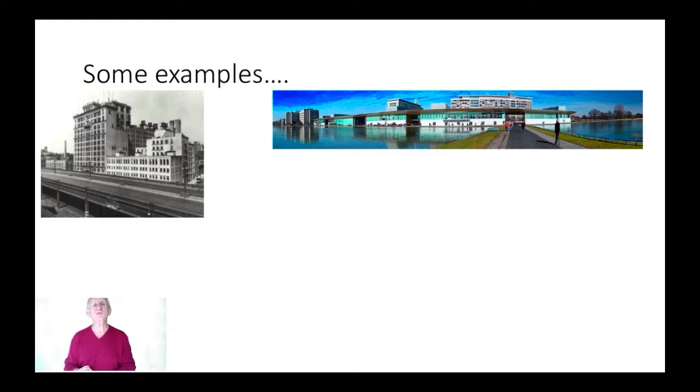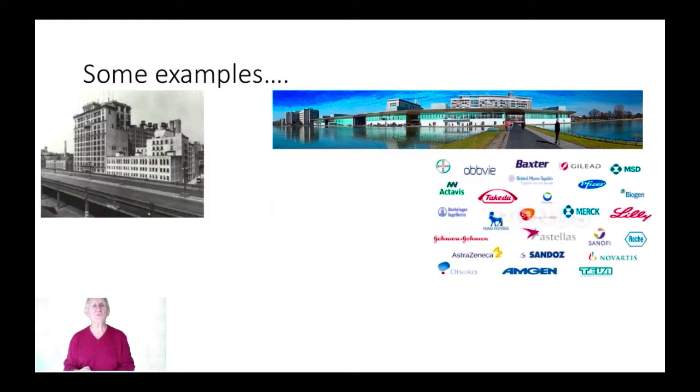If you look at the pharmaceutical sector, it's another world in which knowledge push is recognised as a key force — so much so that pharmaceutical firms typically spend 10, 15, even 20% of their sales turnover back into R&D to create the new knowledge for the next generation of products.